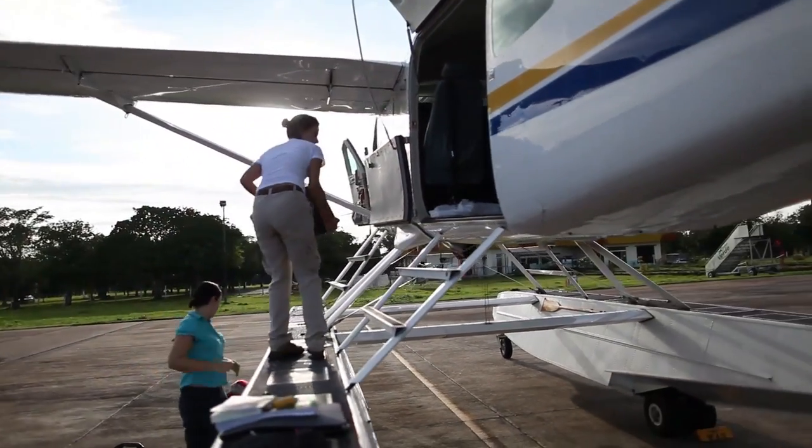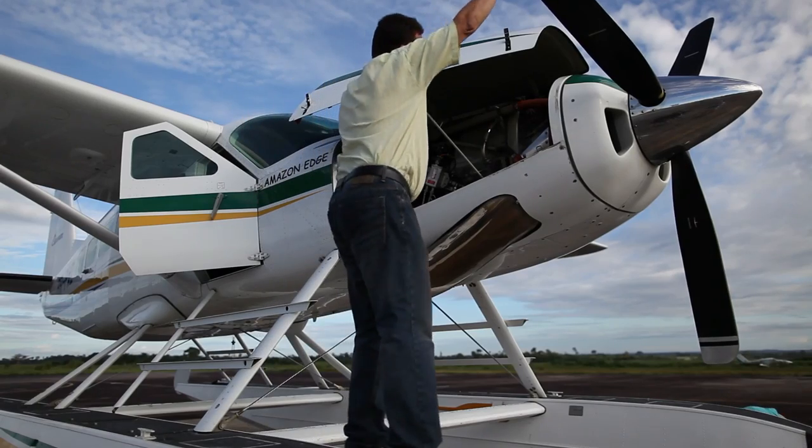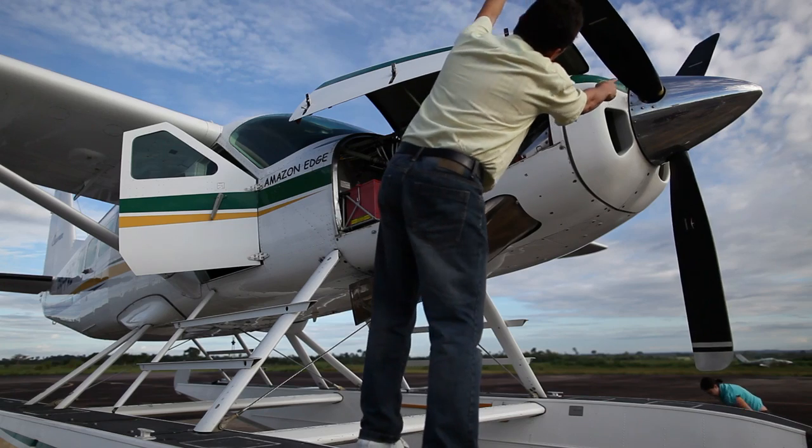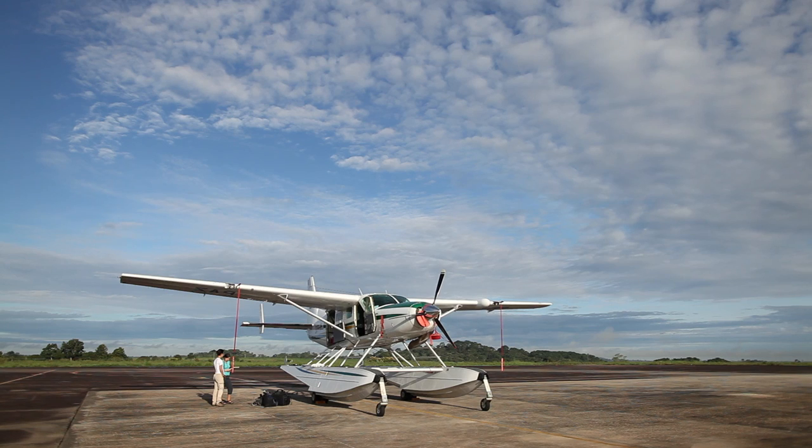My name is Sarah and I'm a campaigner at Greenpeace and I work on forests. I'm feeling a little bit apprehensive because I'm about to spend the next few days on this really tiny plane circling around different areas to document any new deforestation that happens because of soya.